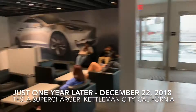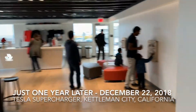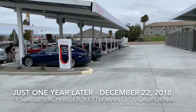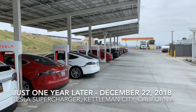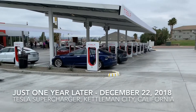Here at the Kettleman Supercharger, inside there are quite a few people here and more coming — it is like probably 75% full. Just amazing compared to the last time we were here when there were only about six or eight cars. The barista told us that the most she's ever seen here was like 25.